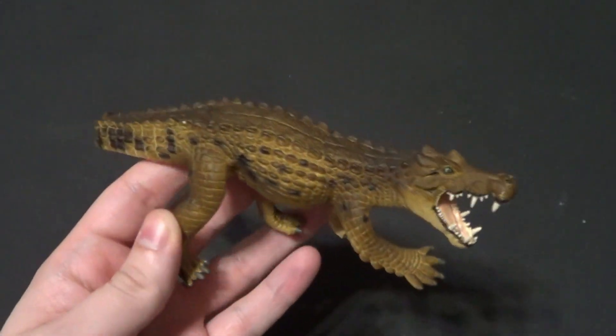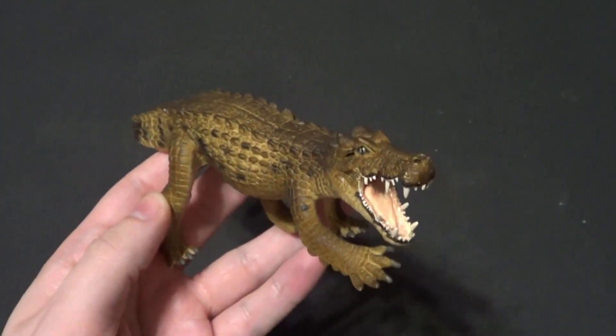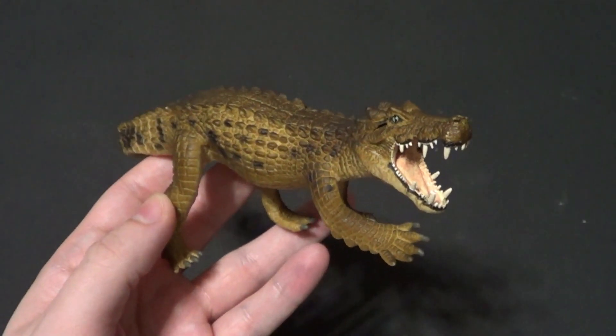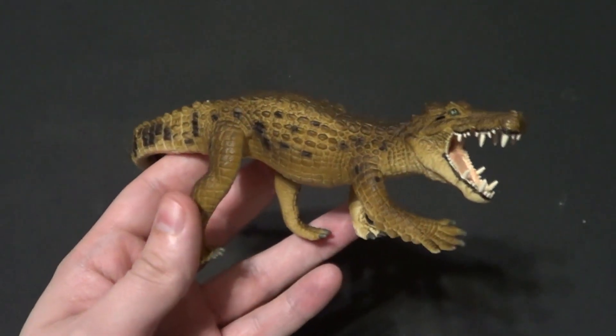Hello there YouTube, it's your boobie3, back with another kicking action figure review. This one is from our last haul — it is the Caprosuchus from Wild Safari LTD.